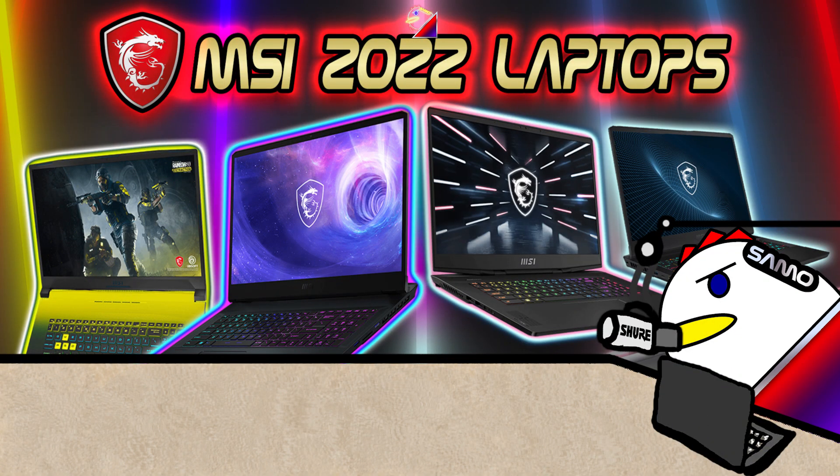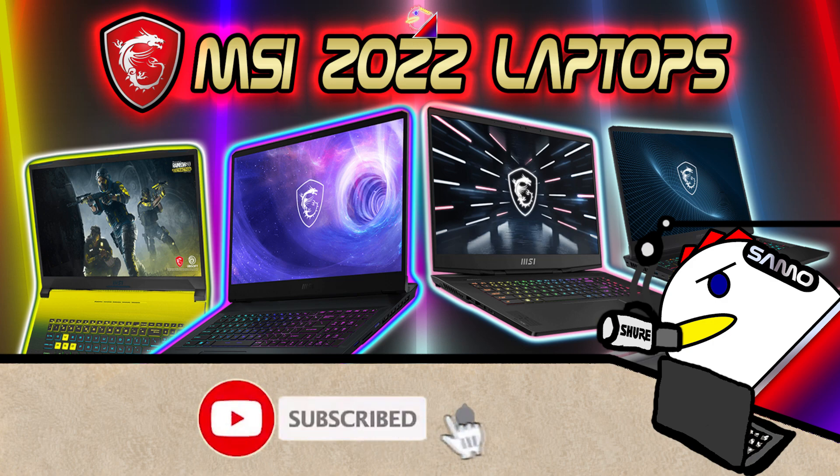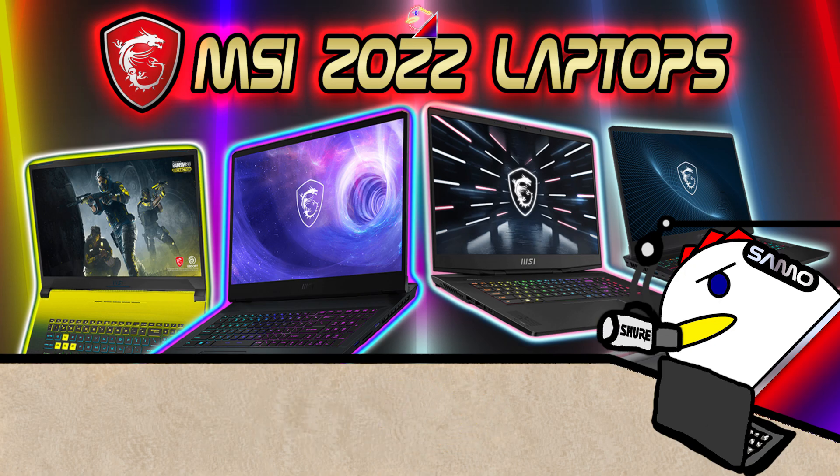That's all the laptops MSI covered during CES 2022. I'll go into more detail about the Creator series and each of the gaming laptops in future videos, so don't forget to subscribe for more content — and until then, check out my other videos. See you soon.